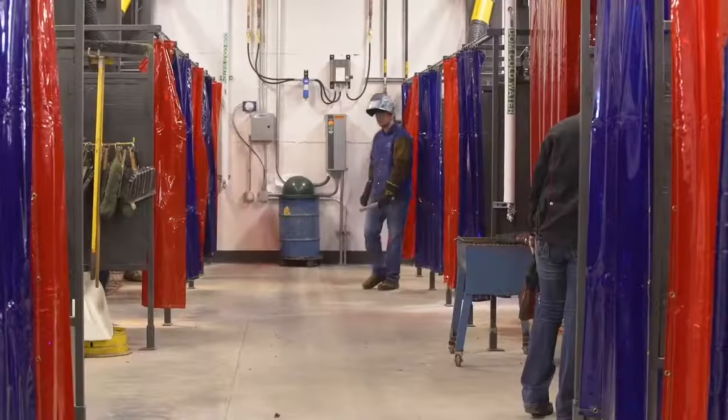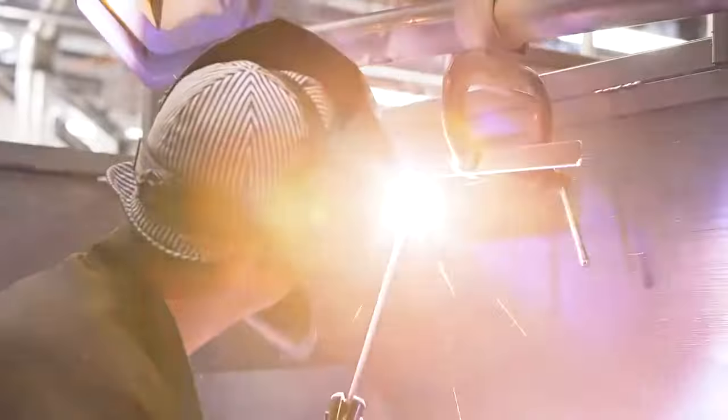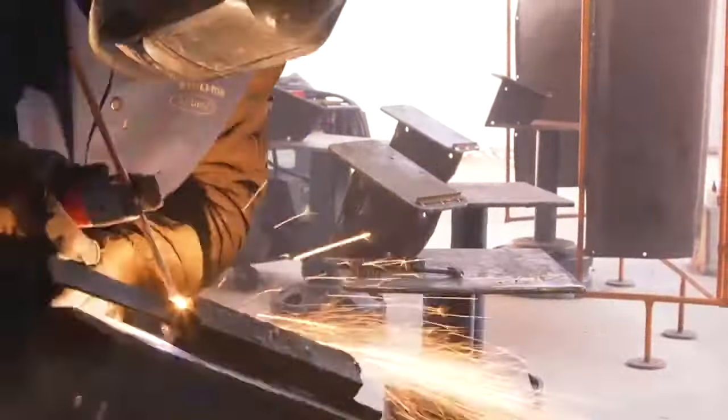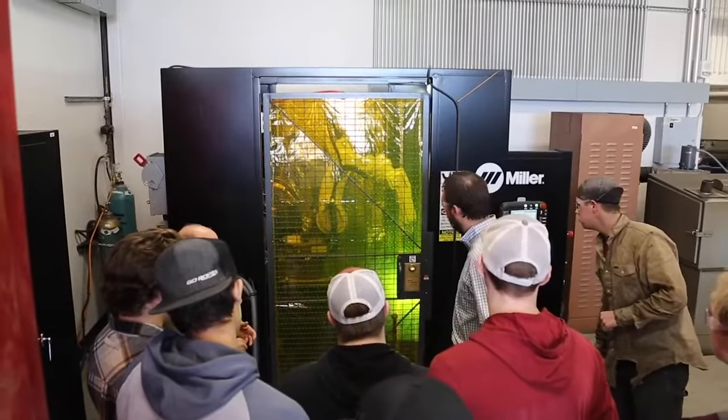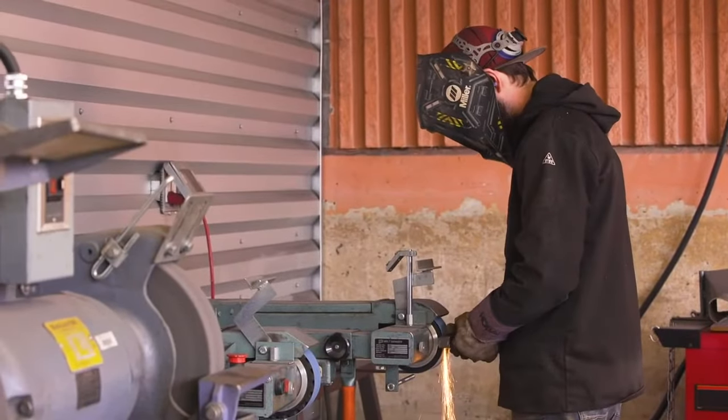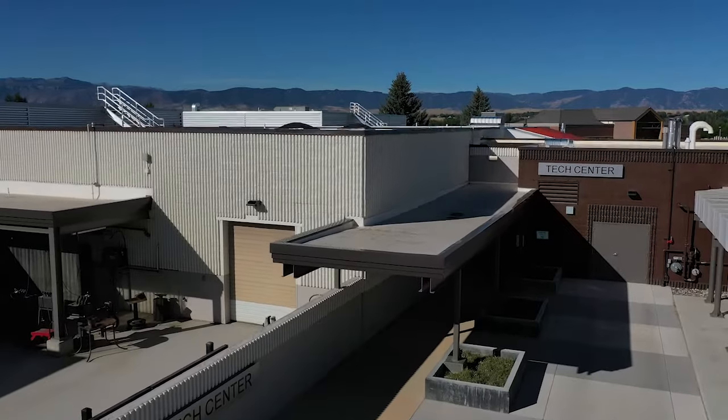The welding lab features 30 different bays where welding students will learn a variety of different welding methods, including oxy-fuel cutting, oxy-fuel welding, gas metal arc welding, shielded metal arc welding, and gas tungsten arc welding. It also houses a computer-controlled plasma cutter, a robotic welder, and two outdoor grinding areas with views of the Bighorn Mountains from the south area.